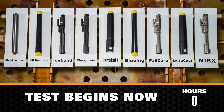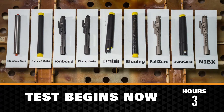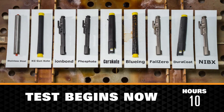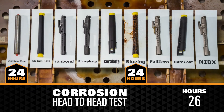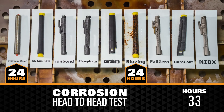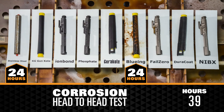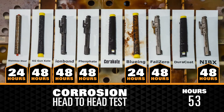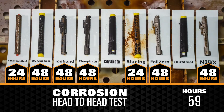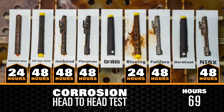The test begins now. Bluing and stainless steel showed visible signs of corrosion within the first 24 hours. Corrosion was visible within the first 48 hours on Fail Zero nickel-boron coating, Ion Bond, phosphate, and KG Gun Coat.